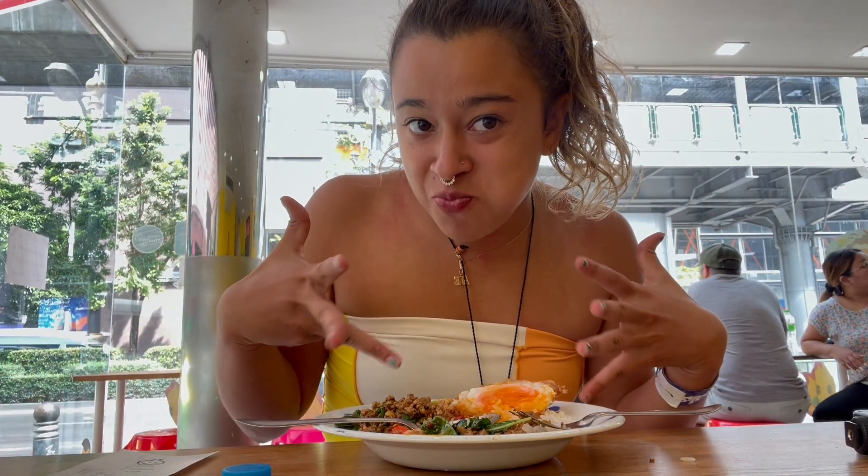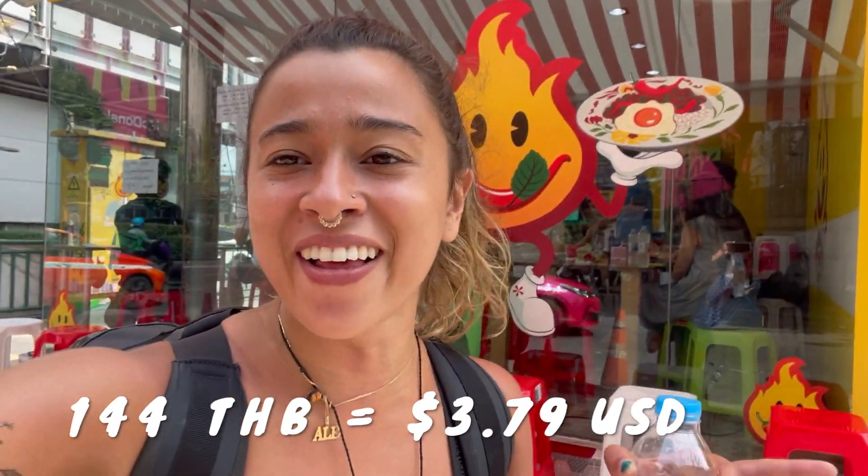I'm gonna continue eating and enjoy. I also overestimated how hungry I am, so let's just make this a normal. I like how sometimes food bloggers don't have to finish it and can be leftover queens. I literally just ate half a bit and I'm full, so I'm gonna get it to go. The total I paid for my meal today with my water and my Pad Kra Pao was 144 baht, which is around $3.79.